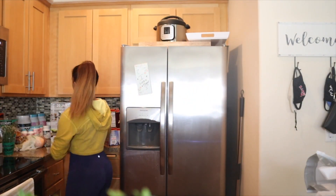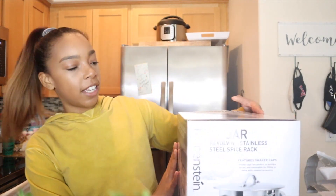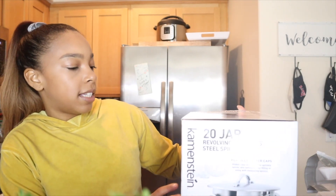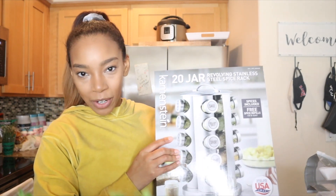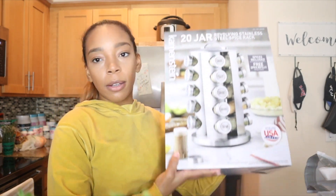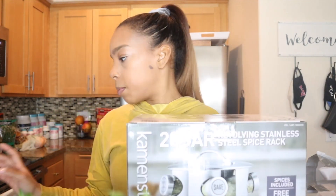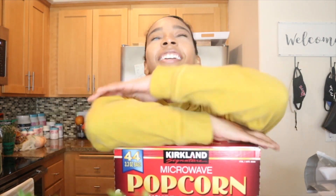Chris got — well, I guess it's for both of us — I was eyeballing it last time we went. It's a 20-jar revolving stainless steel spice rack. It's just more aesthetic than what we're doing now. I'm excited to put it up on the counter and get rid of our spices in the drawers.